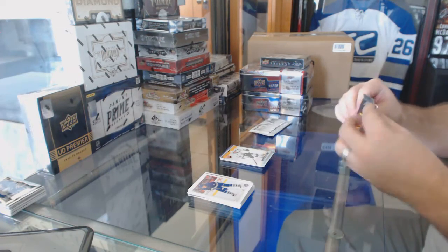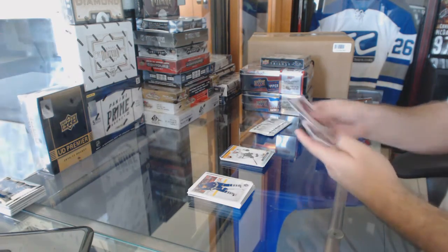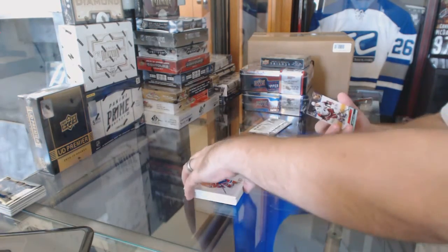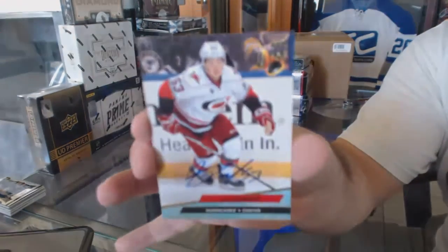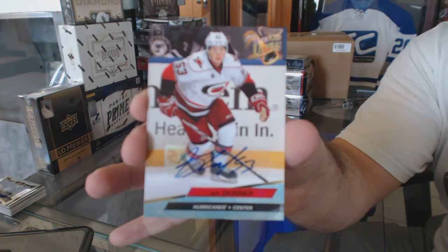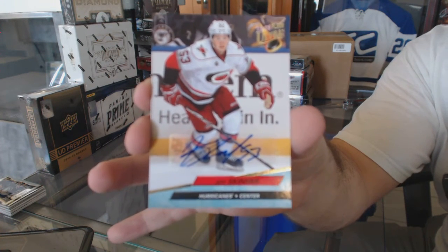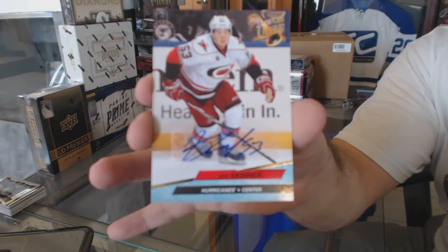All right, hope the big card comes soon. We've got an Ultra base autograph for the Carolina Hurricanes — Jeff Skinner. Canes fan Bob is probably pretty happy — Jeff Skinner.